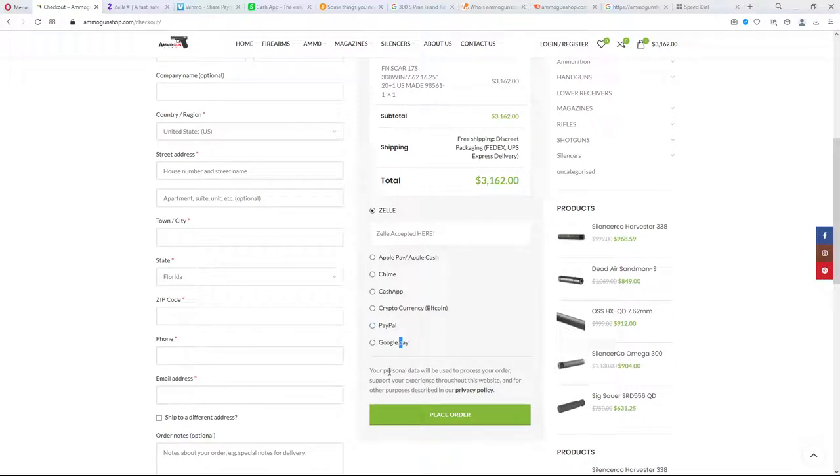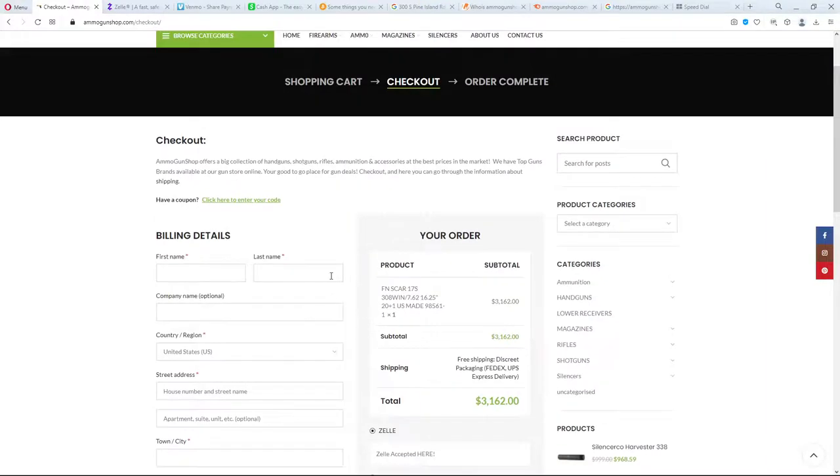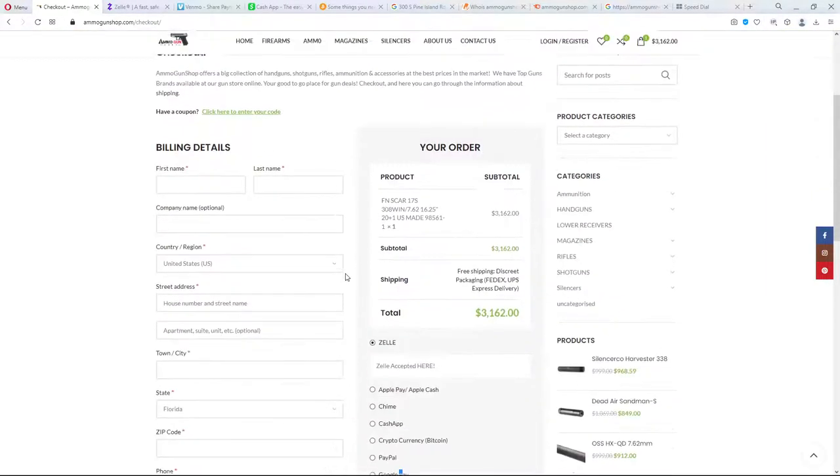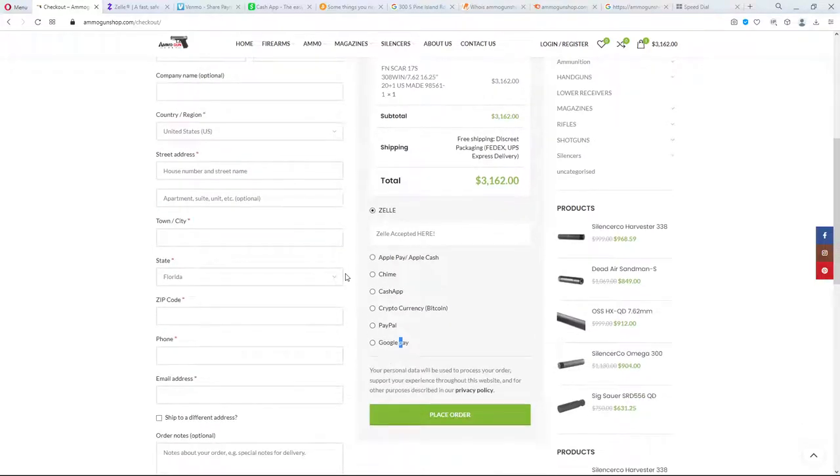Notice how there's no credit cards here. There's no checks, there's no cash in person. They don't say come to our store and pick it up. Most companies would be happy with that. So at this point, we are two minutes in and I can tell you this is a scam.